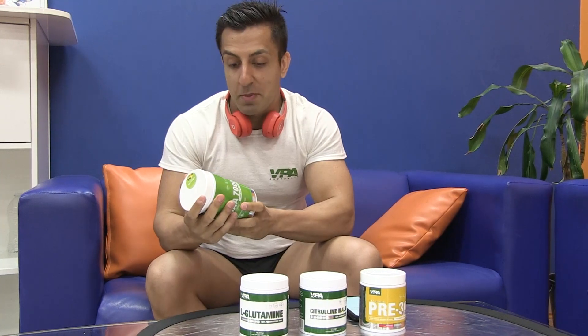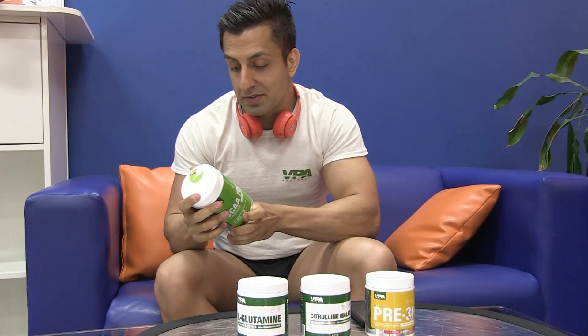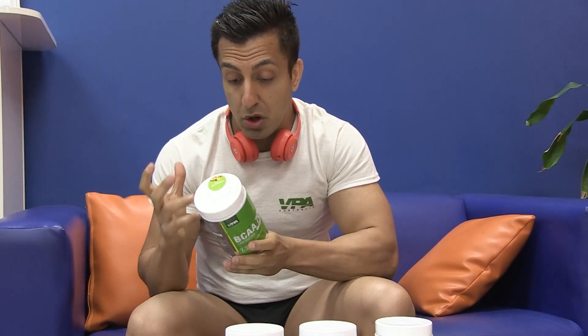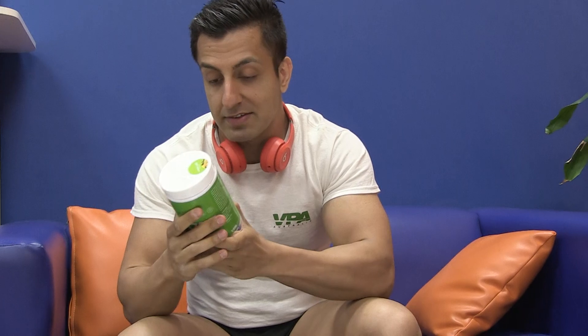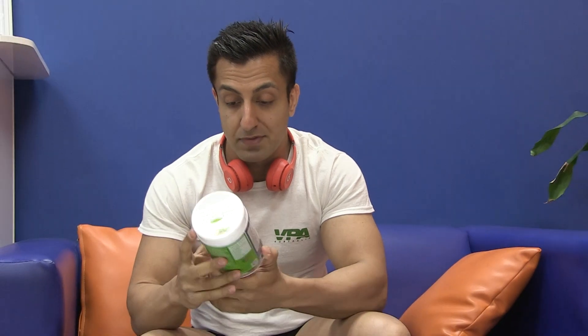The first supplement I'd like to talk about is the BCAA 7000 by VP Australia. I really enjoy this product because it's not just another flavoured BCAA formula. It's got a lot of fantastic ingredients. As you can see here, it's got magnesium, L-glutamine, and citrulline malate for those pumps. So it's great for recovery as well as optimizing your peak performance during your workout.